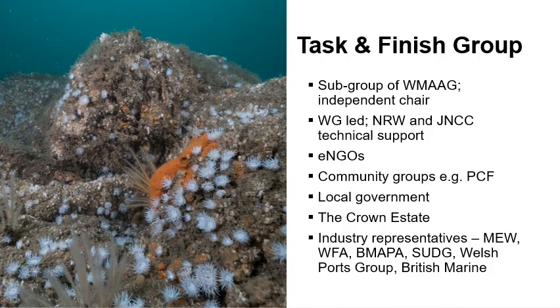Supporting and guiding the MPA Network Completion Project is the Task and Finish Group — a group of representatives from the Wales Marine Action and Advisory Group. The Task and Finish Group is independently chaired and includes a range of stakeholders such as environmental NGOs including the Wildlife Trust and the Marine Conservation Society, community groups, local government, the Crown Estate, and industry representatives such as Marine Energy Wales, the Welsh Fishermen's Association, the British Marine Aggregate Producers Association, Seabed Users and Developers Group, Welsh Ports and British Marine.